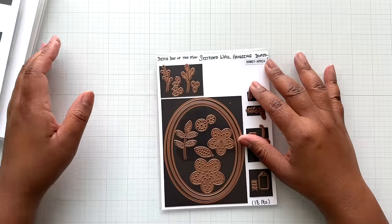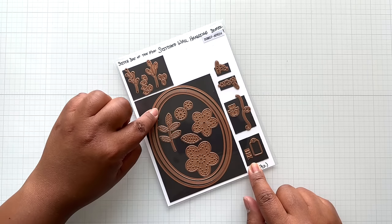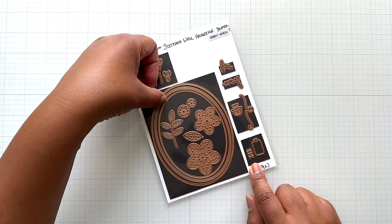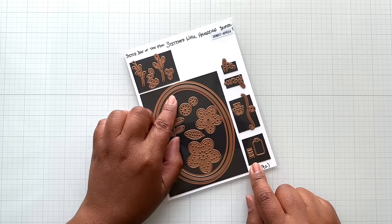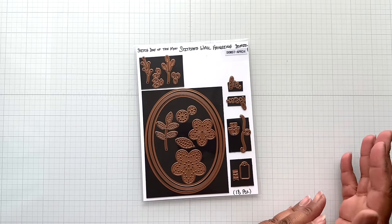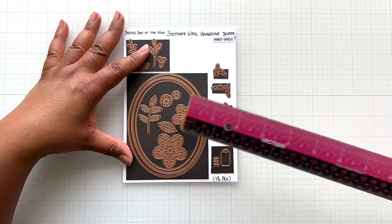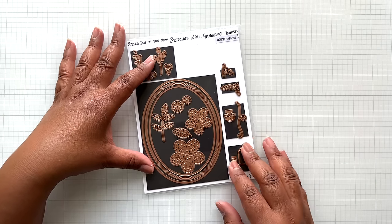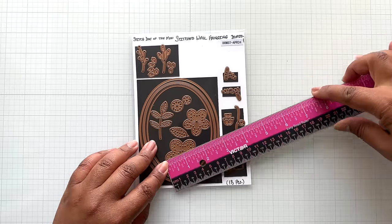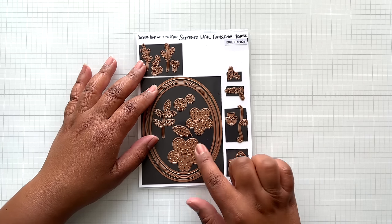Next, stitch die of the month — a runaway hit. This is called Stitched Wall Hanging. Here's an embroidery hoop with detail: you get the outer oval, the inner piece gives four rows of emboss and then another cut die. Those two dies together with the third give you a nice frame you can use in general crafting. It is four and three-quarters of an inch tall by three and five-eighths of an inch wide. You get two flowers — a large and small — measuring one and three-quarters of an inch. You also get a nice leaf.